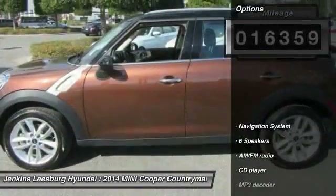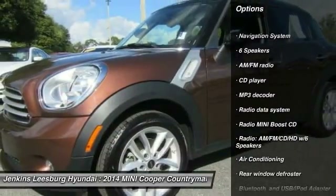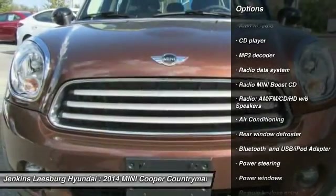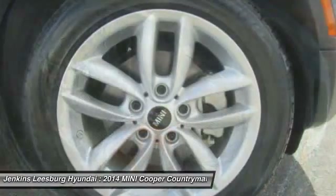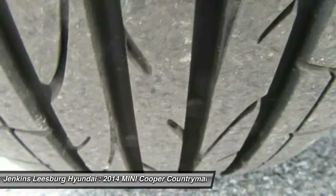Here are some of this vehicle's great options: navigation system, keyless entry, stability control, steering wheel audio controls, traction control, anti-lock braking system, Bluetooth, air conditioning, leather wrapped steering wheel, and dual airbags.